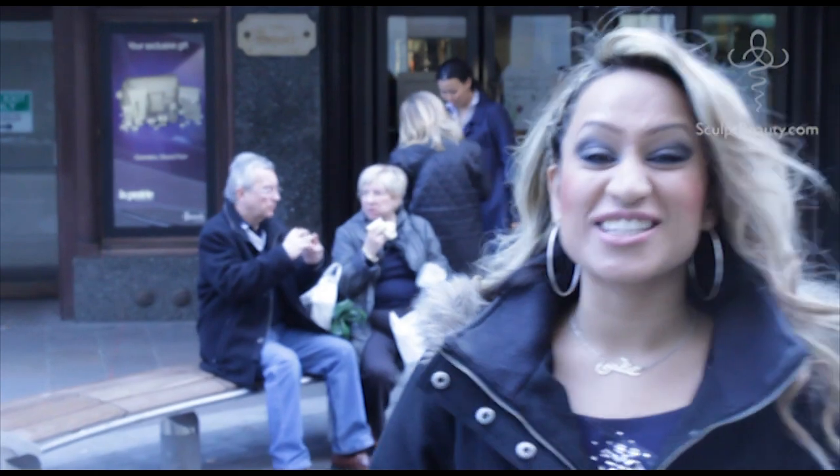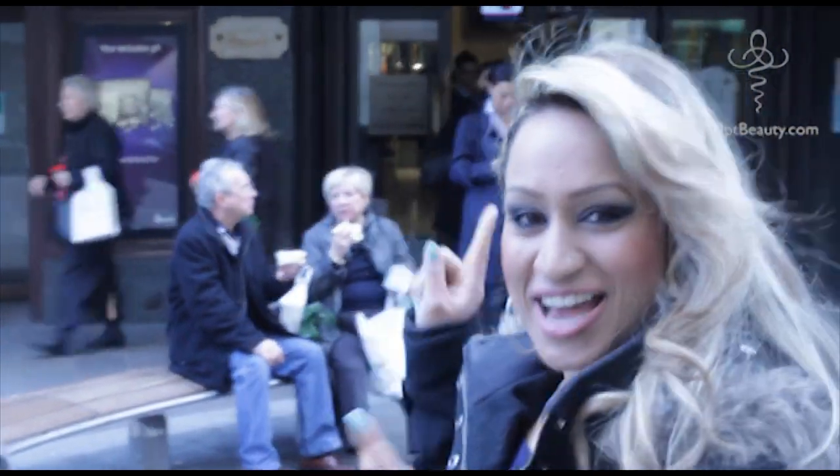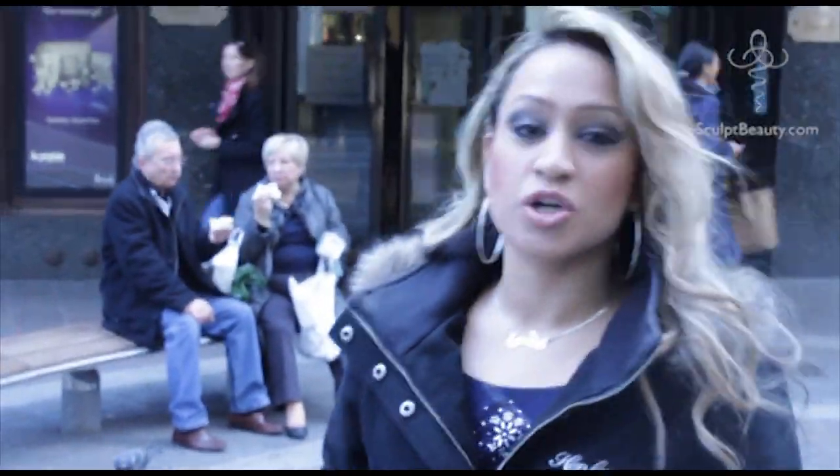Hi guys, this is me, Phoebe, and you're watching Sculpt TV. Today we are at Harrods for a very special appointment. We're actually going to get — I'm actually going to get my teeth whitened. We've got laser teeth whitening treatment going on in here.